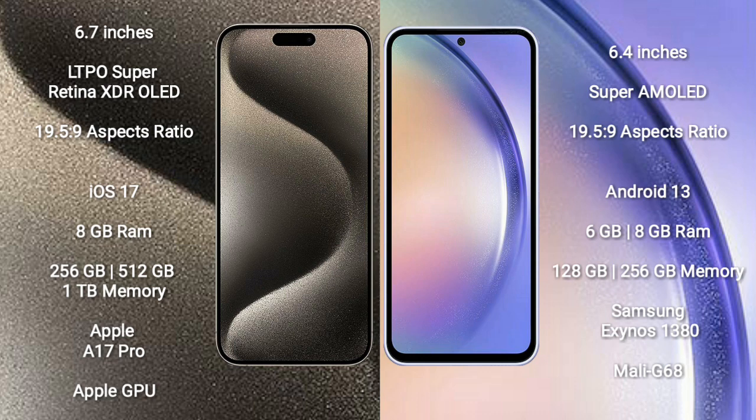Samsung Galaxy A54 comes with a 6.4-inch Super AMOLED display and an aspect ratio of 19.5:9. iPhone 15 Pro Max runs on iOS 17, and Samsung Galaxy A54 runs on Android 13.